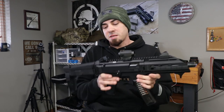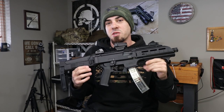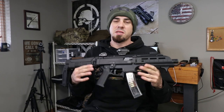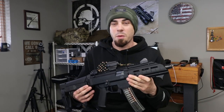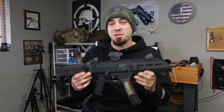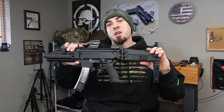The CZ Scorpion EVO 3 S1 has been one of my favorite guns ever since I've owned it. I picked this up around 2015 or 2016, right when they released it into the U.S., and this is one of the first generations. One of the differences between first and second generation is the thread pattern on the barrel — it's some weird thread pitch. I don't really have an issue with it since I don't run this gun suppressed.